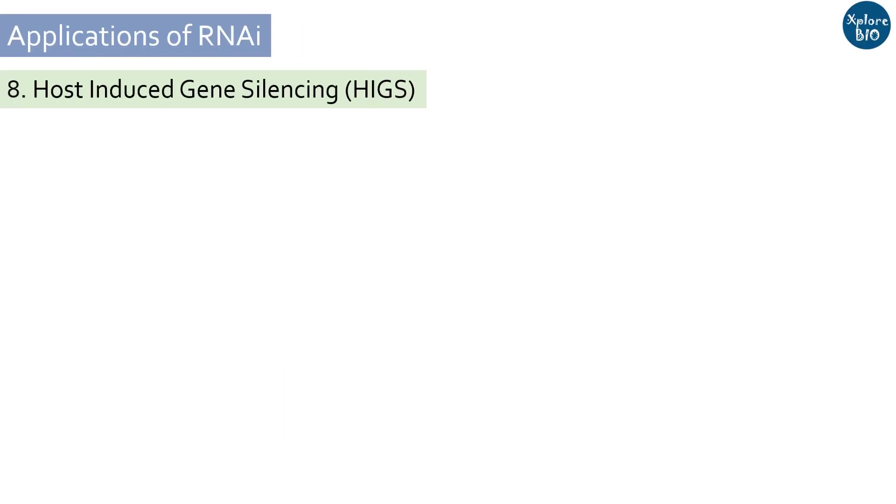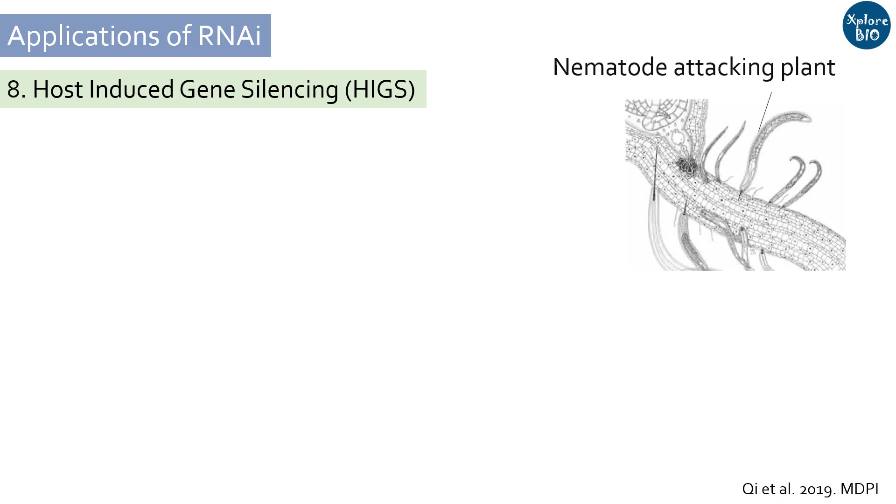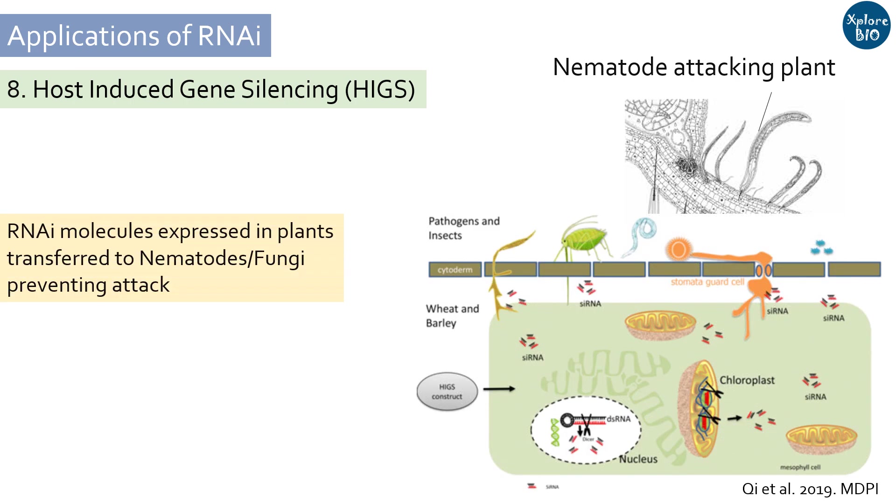Another useful approach is host-induced gene silencing. This is a way of preventing pathogens like fungi and nematodes by targeting genes critical for pathogenicity within the pathogen. RNA molecules produced in the host plants get transferred to the pathogen, inhibiting its attack on the plant.